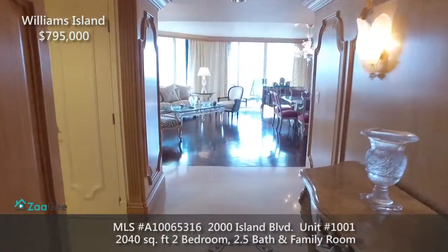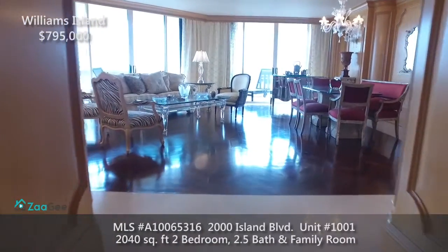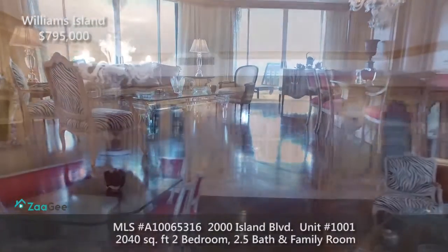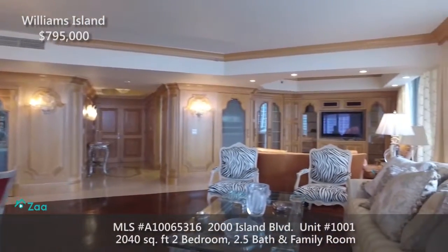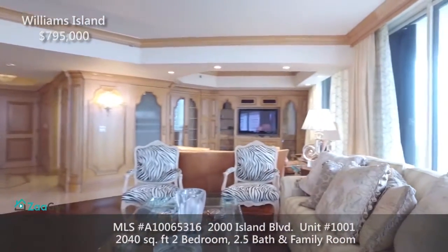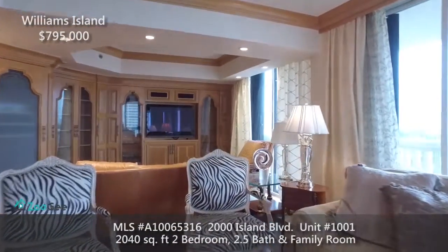You enter this condo via the foyer that opens up to the large living room. Upon entering, you'll experience a bright, airy feel from the natural light entering the room. The sliding doors open to an expansive wrap-around balcony with wonderful views of beautiful Williams Island.